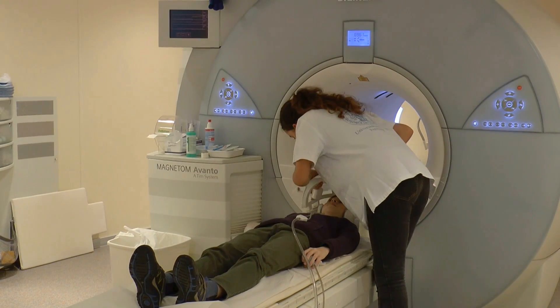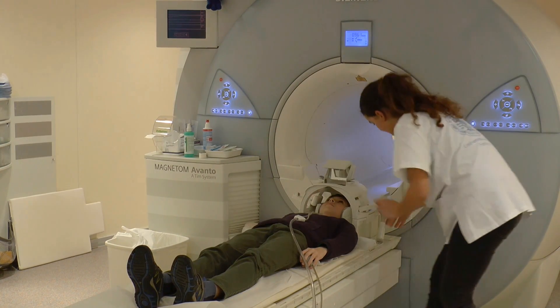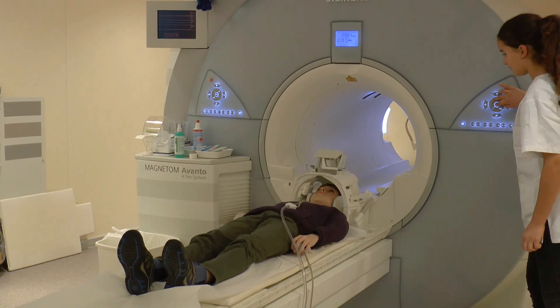After this, you will get a helmet. Your parents may stay with you during the examination, and you will always be able to see them and your doctor with your little mirror.